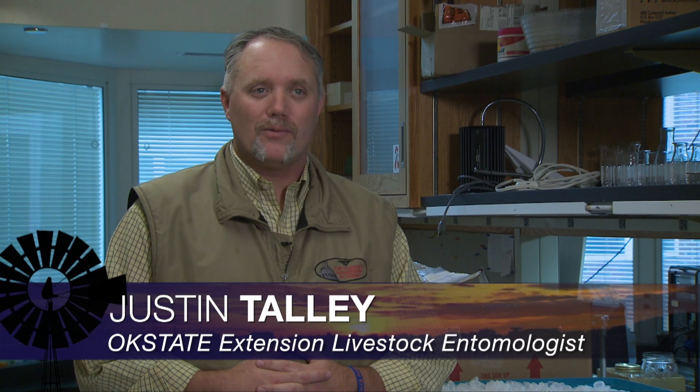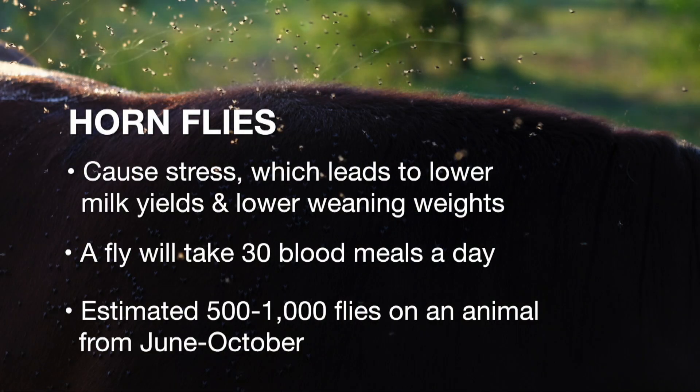In the adult stage, horn flies are actually taking a blood meal — they're feeding on the animals multiple times. Research studies have shown that horn flies can feed up to 30 to 35 different times throughout a day, taking 30 different blood meals in a single day.